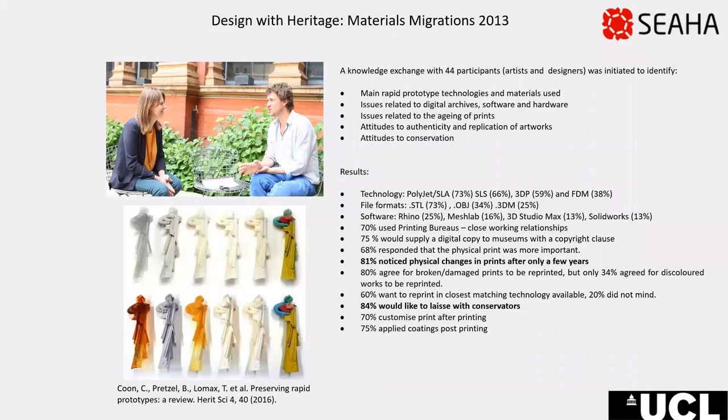My journey of discovery into the preservation of 3D printed artwork started with an AHRC knowledge exchange program, a collaboration between UCL and the V&A back in 2013. I was mainly involved with the materials migration strand of the project, where we set out to identify conservation issues related to 3D printed artwork through online surveys and interviews with artists and designers. What was most alarming was that 81% of participants had noticed a physical change in their pieces in only a very brief period of time.